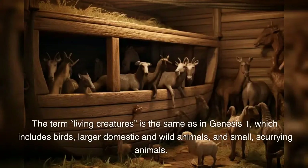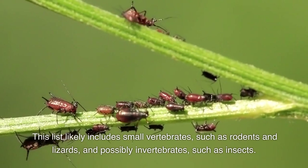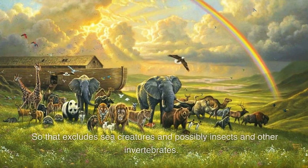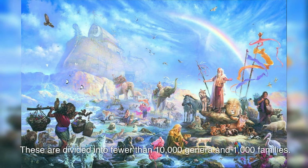The term 'living creatures' is the same as in Genesis 1, which includes birds, larger domestic and wild animals, and small scurrying animals. This list likely includes small vertebrates such as rodents and lizards, and possibly invertebrates such as insects. Over 1 million animal species have been named, but it's a mistake to assume all were on the ark. The Bible says Noah took only air-breathing land animals, so that excludes sea creatures and possibly insects and other invertebrates. Of the land vertebrates, there are only around 33,000 named living species, and a few thousand more fossil species, divided into fewer than 10,000 genera and 1,000 families.